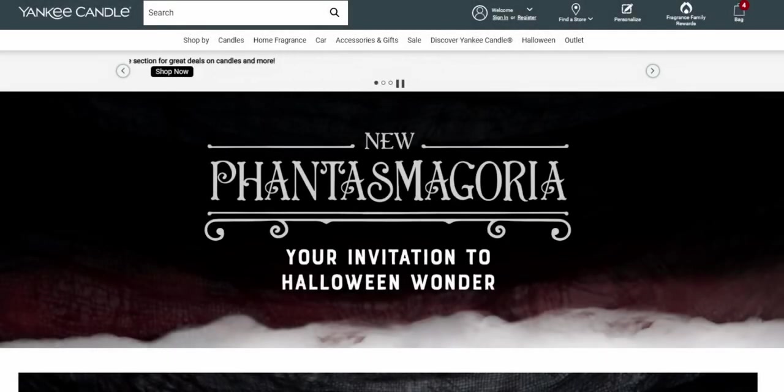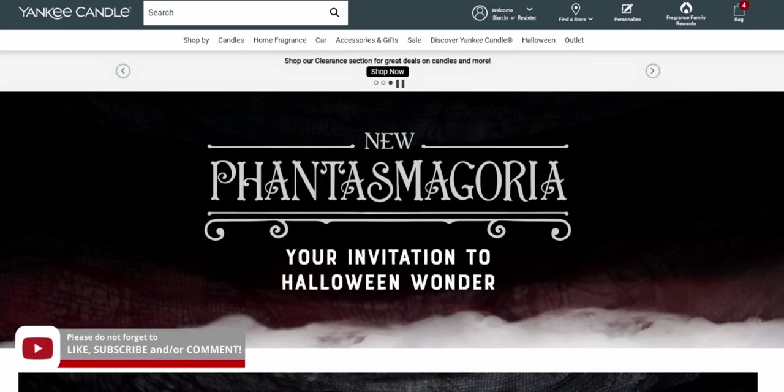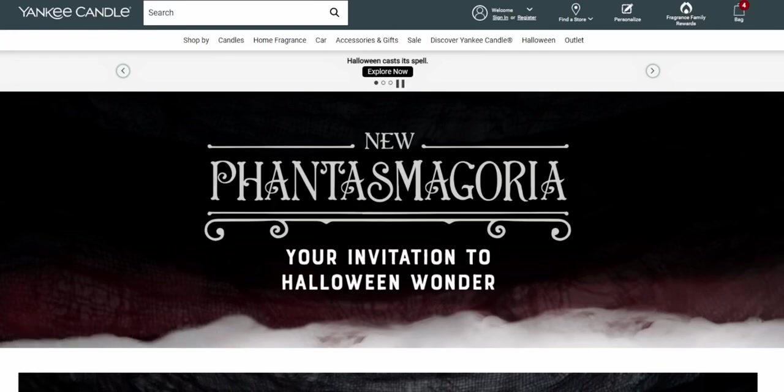Welcome back to my channel, it's me Sarah Star! I am so excited about this video for Yankee Candle. First I want to give a shout out to steampunk — thank you so much for letting me know that today was the release day of Halloween at Yankee Candle. Again, steampunk, thank you so much for letting me know. I am going to go ahead and do this walkthrough video with you guys.